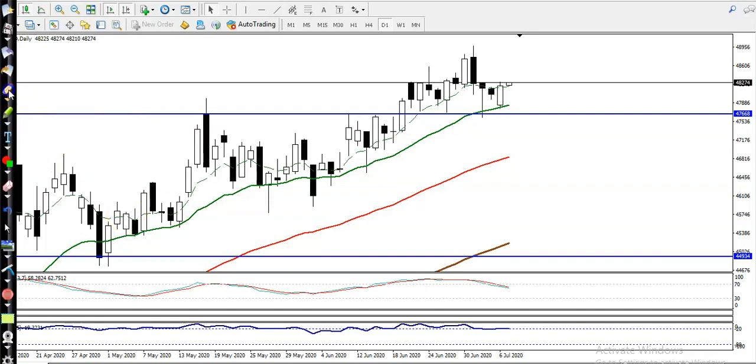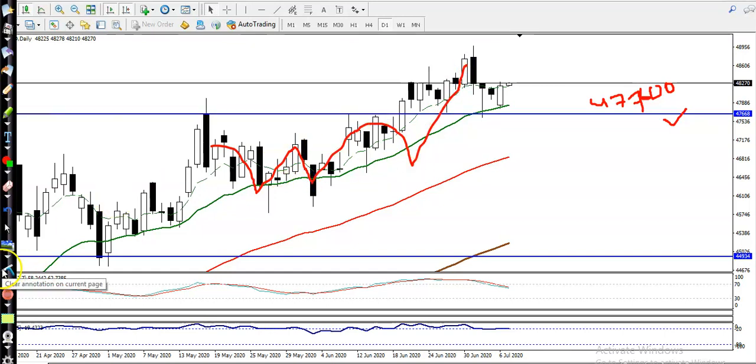This is Gold on the daily chart. Around the 7700 level, we have seen a strong support, as I mentioned yesterday. The price is bouncing off the 20 moving average, and I can see price sitting right above this support line.